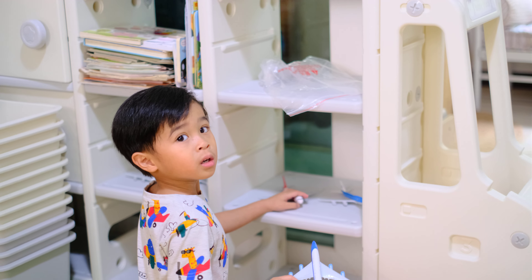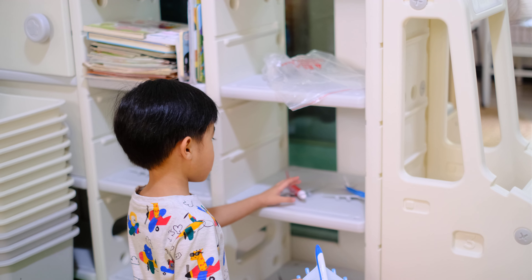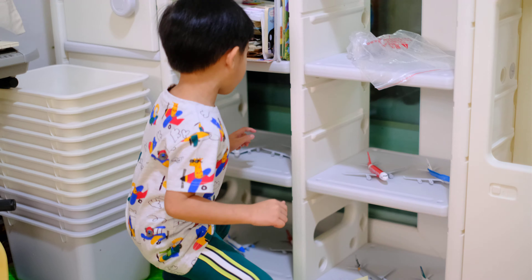How many airplanes have a double deck? Can you show me? What are the double deck airplanes?